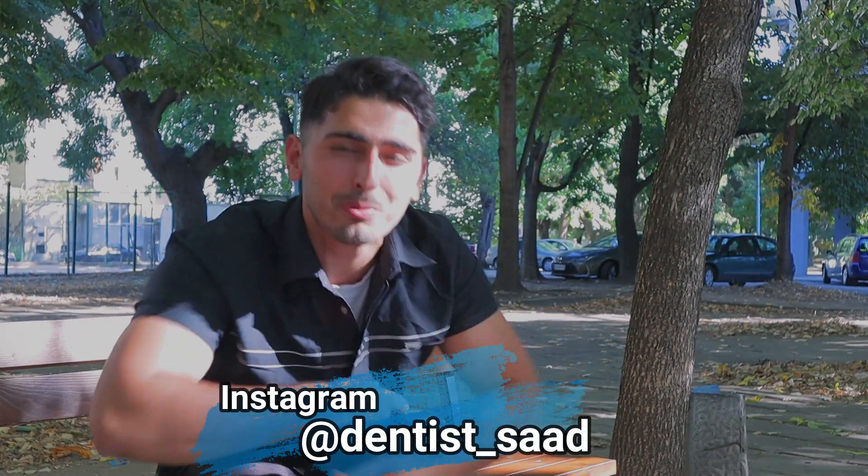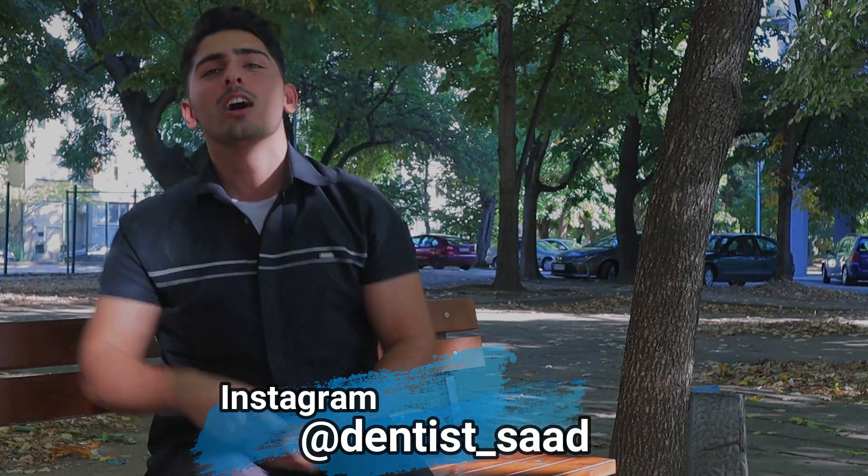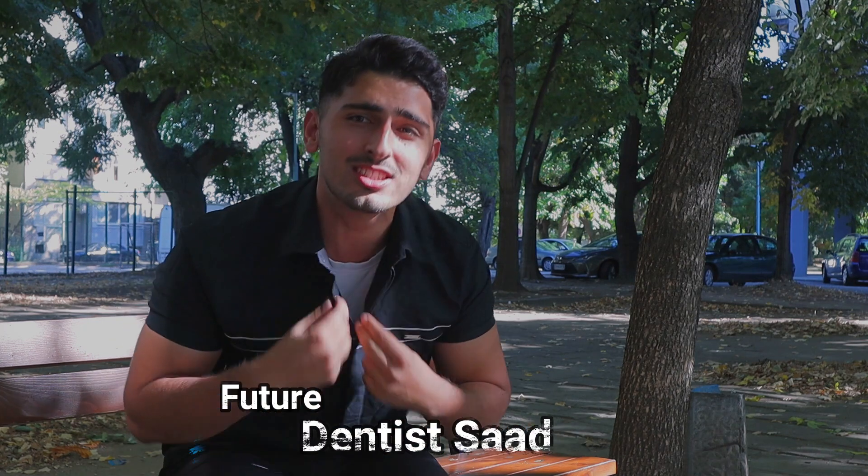Hello! Welcome back everybody to a brand new video on the Dentist Saad channel. My name is Switched In Saad and today we're going to be answering all the questions that new applicants have been asking me about the university. I really hope this helps you out and if it does give this video a thumbs up. Should we get into the first question? Let's go.